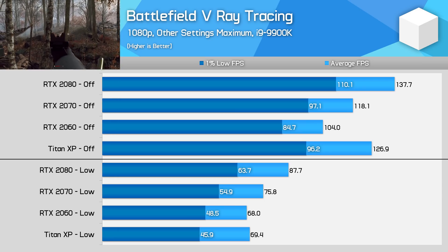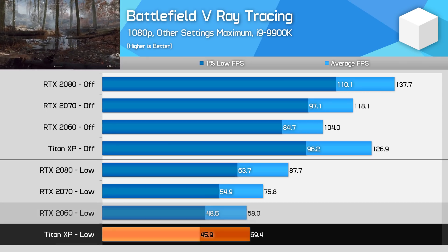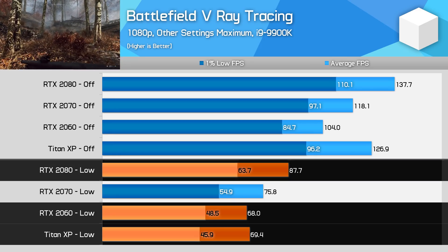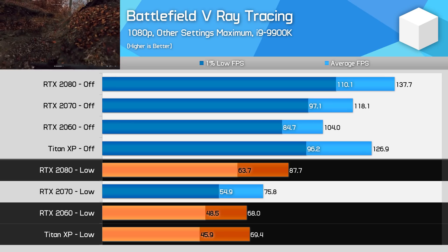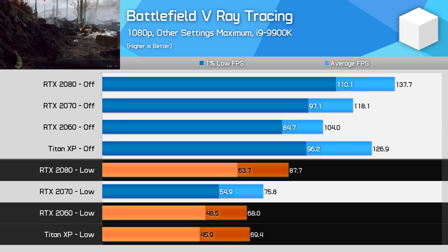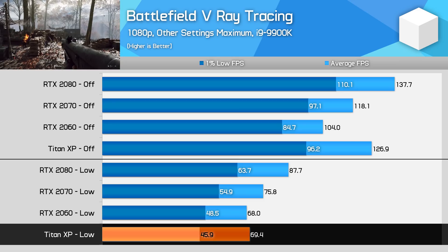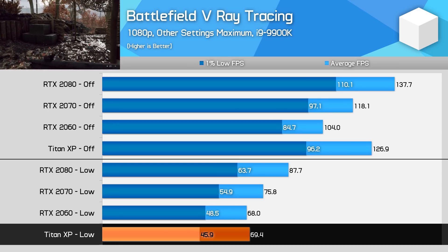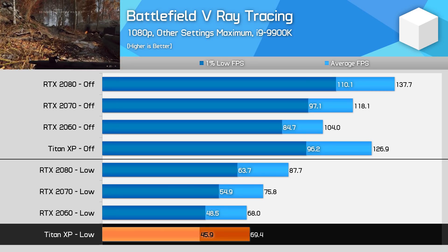Perhaps the most interesting thing is that unlike Shadow of the Tomb Raider, in Battlefield V Pascal is more competitive with the RTX 2060 — on average it's a little faster, and in the most intensive areas it's a little slower. Due to a fairly light implementation of ray tracing with the low mode, the Titan X isn't as overwhelmed. In fact with a 1% low of 46 FPS the game is playable. Performance still fluctuates a lot, but at least it's not dipping to slideshow levels regularly. At 1080p with low ray tracing and a card as powerful as the Titan X or 1080 Ti, you could conceivably play the game without tearing your hair out.